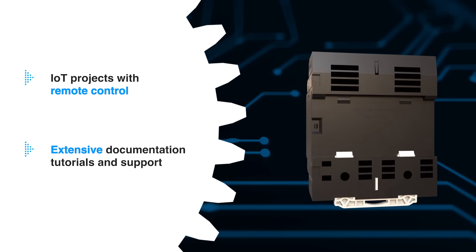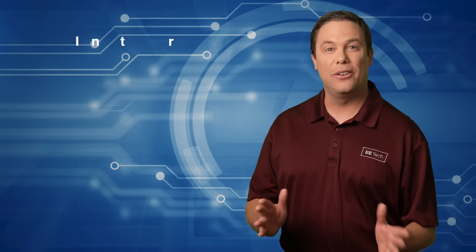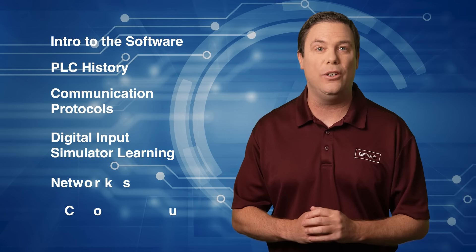Cloud-ready hardware enables IoT projects with remote control, while extensive documentation and tutorials provide additional support. The kit includes all projects accessed through one easy-to-use portal connected to the Arduino Cloud. Stay educated — head over to Mauser.com today and check out the Arduino AKX-00051 Programmable Logic Controller Starter Kit.